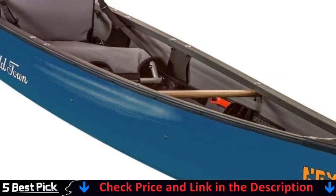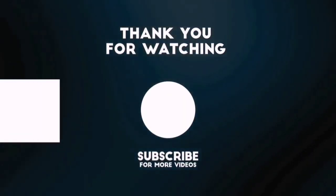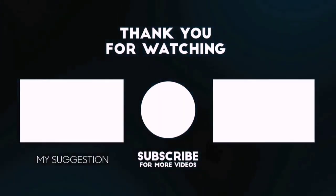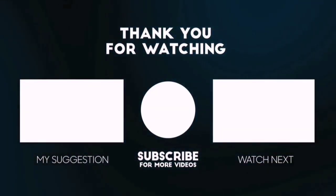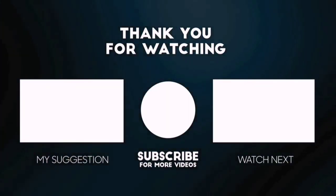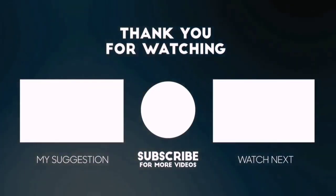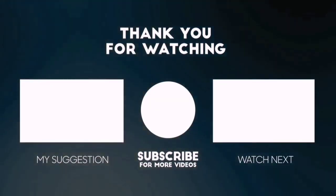This 13-foot watercraft has an exceptional 450-pound maximum load capacity and features a limited lifetime warranty. Paddle sold separately. Thanks for watching this video. Please subscribe to Best Pick to get more product deals and videos on your feed. You can also check the description below for updated product links and prices. Happy shopping!